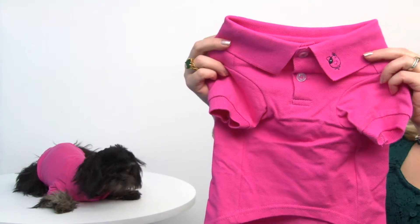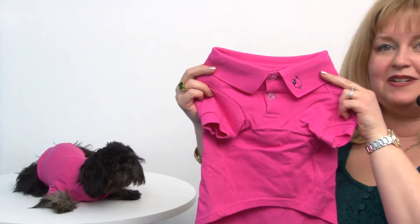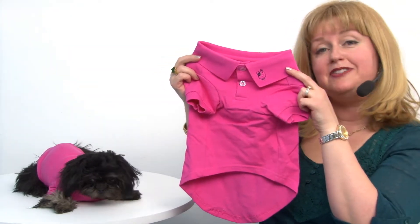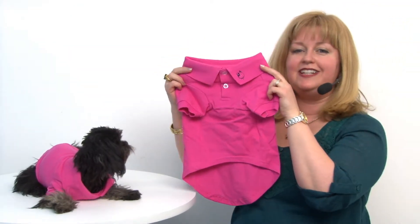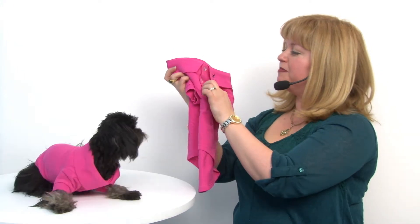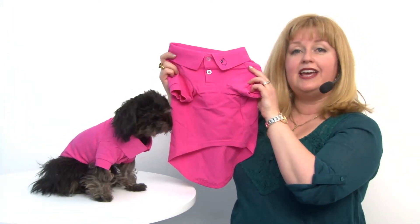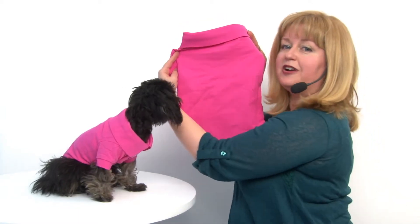like those high-end polos you might find in human shops. I love the ribbed collar as well as the ribbed sleeves for a great fit. It also has the pearlized buttons down the placket so that it's easy to dress your pet, and it has a high-cut tummy so your pet will stay clean and dry.